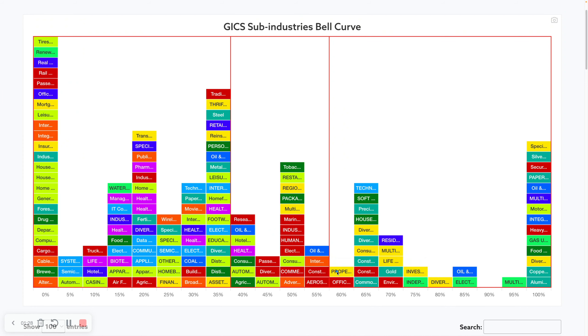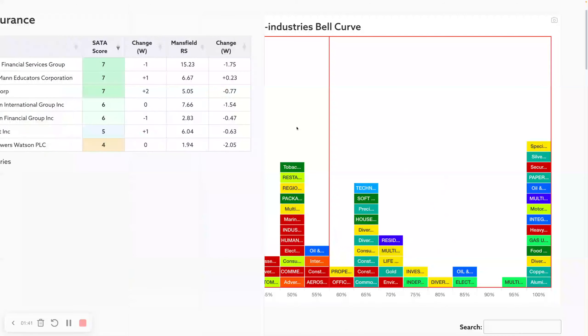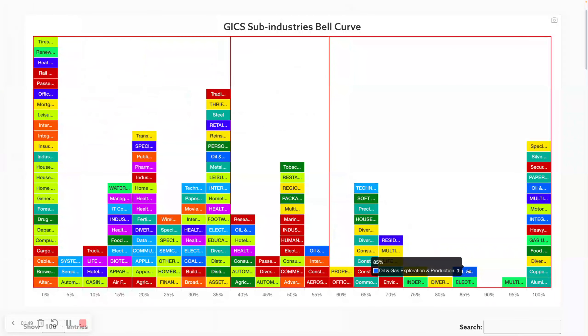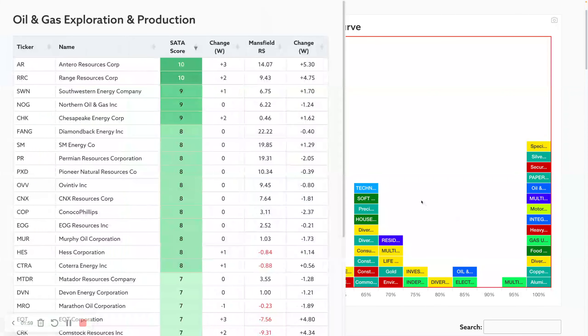You can see we've got a number of financials — everything in yellow — so we've got five of the financial sub-industries having a positive week. Multi-line insurance, for example, is a reasonably small group with a bunch of positive movers. We've also seen a few energy groups move up, with integrated oil and gas and oil exploration and production moving up into the 85% range.